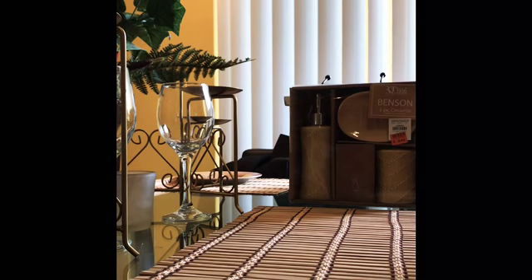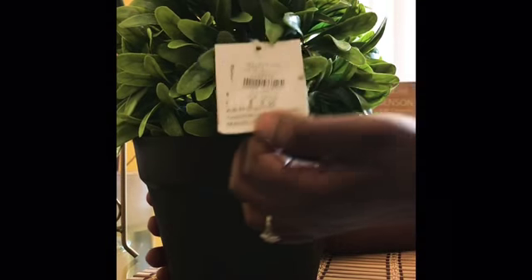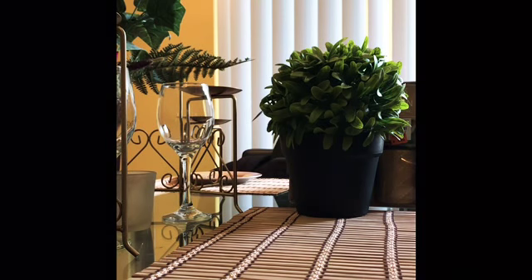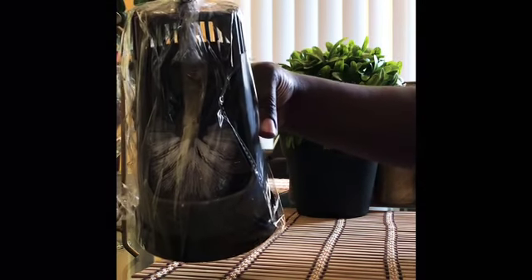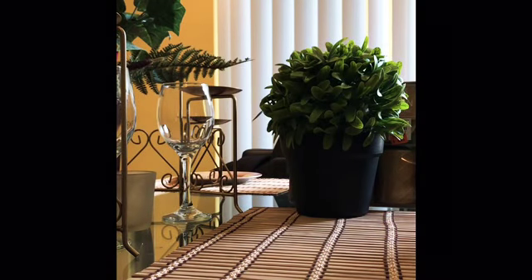I also got some nice greenery — isn't she cute? She wasn't on sale but I know where I want to put her. She was $9.99. And this little toilet brush cleaner was only 88 cents — you can't beat it!